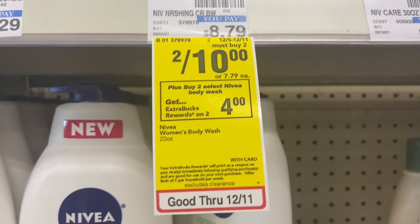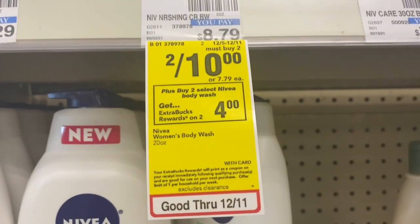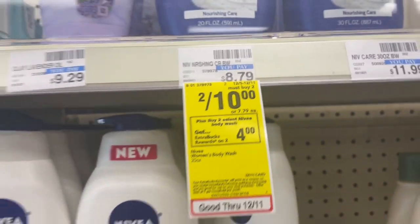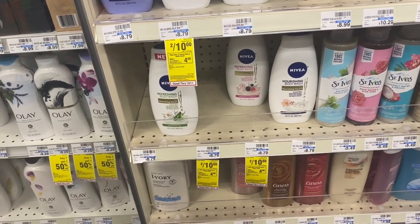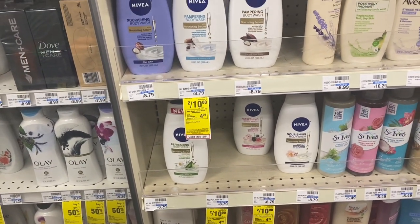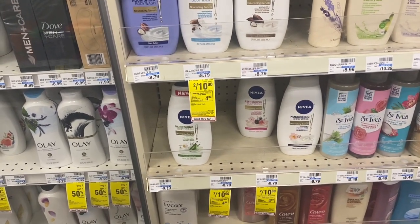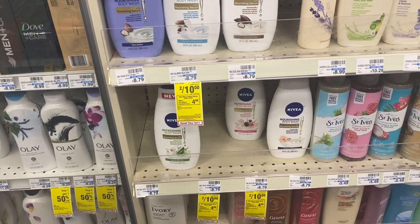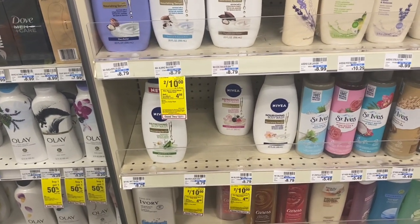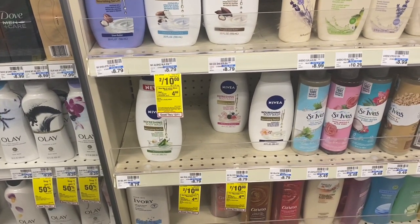My next transaction is going to be the Nivea deal — when you buy two, you earn back a $4 ExtraBuck, limit of one. I'm going to pick up four of the Nivea body wash because I want to use that $4 off $18 body wash CRT, and I have two $3 off Dove body wash paper coupons. I'm going to roll my ECBs into this deal, so I'll grab four and I'll be back with the receipt.